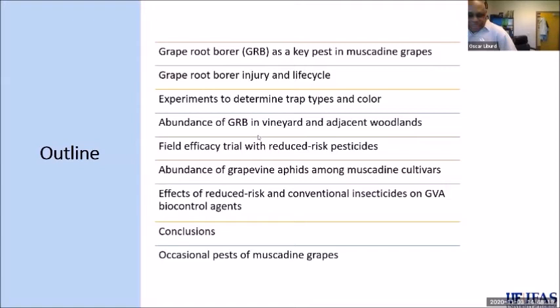Today I'm going to be talking about pest management in grapes — specifically muscadine grapes — because the hybrids and northern varieties tend to be a lot more susceptible to insect attack. Muscadines are a little more hardy and resistant to insect pests, so I'm focusing on those key ones.